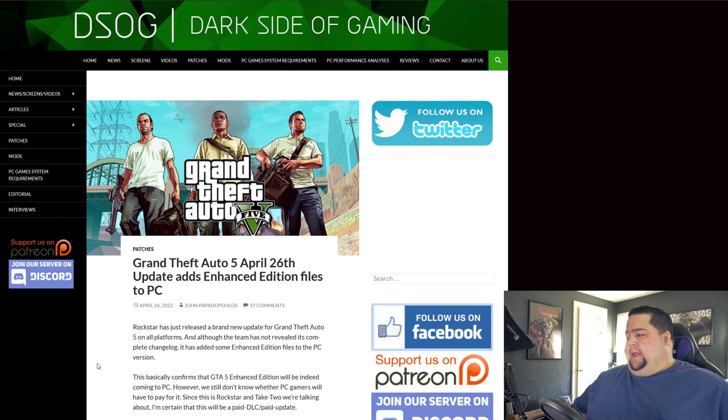Next up, Grand Theft Auto had an update yesterday on PC — about a gigabyte in file size, nothing too crazy. But in there were the enhanced edition files that had recently come out for the next-gen consoles with the next-gen update for Grand Theft Auto V. Those files have now been discovered in the PC version of GTA V. You can't actually use them yet, and people haven't been able to find a workaround to get them working — stuff like ray tracing and other updates added to the game. But if they're adding these enhanced edition files to the PC version, it's only a matter of time before Rockstar pushes out an update adding enhanced edition features like ray tracing.